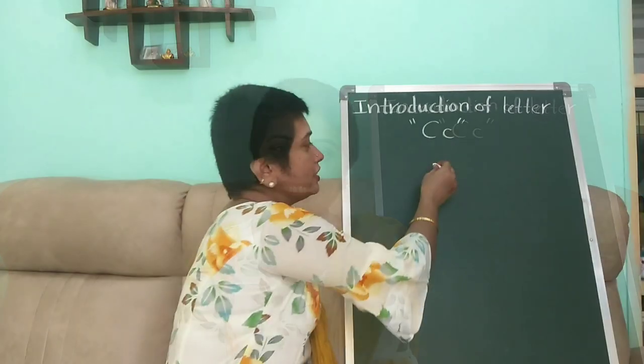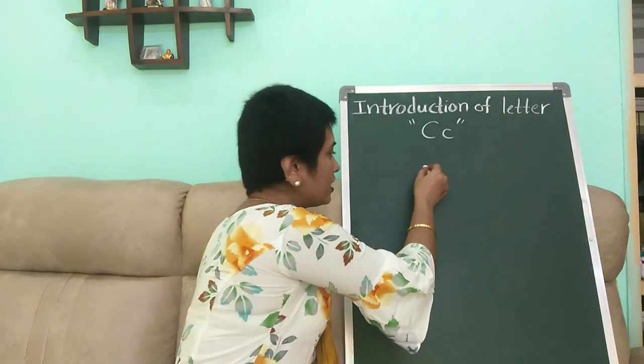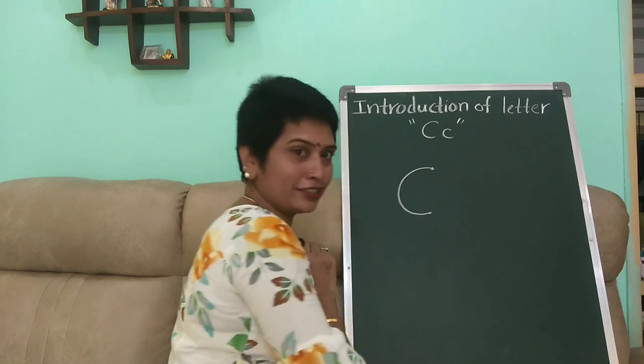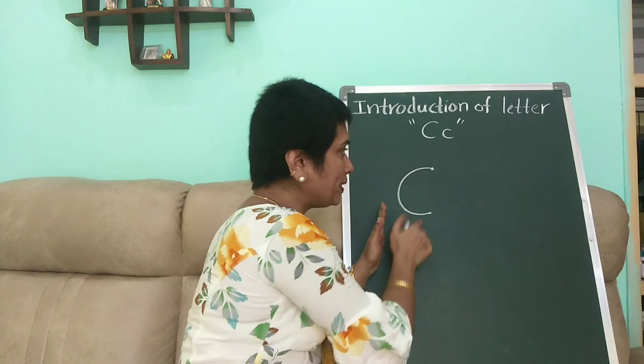Now I will show you how to write letter C. Look at the board, children. This is the starting point. Curve — big curve. Left curve, children — means right open curve. This is capital C.